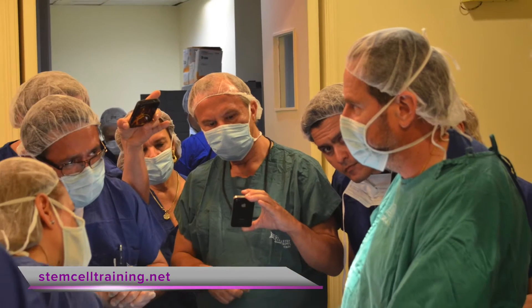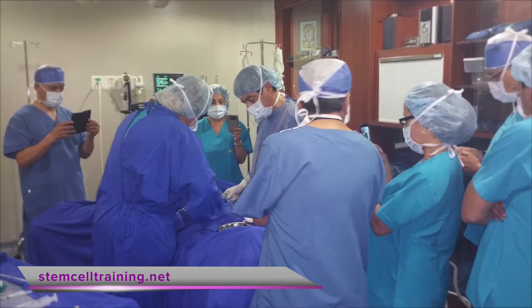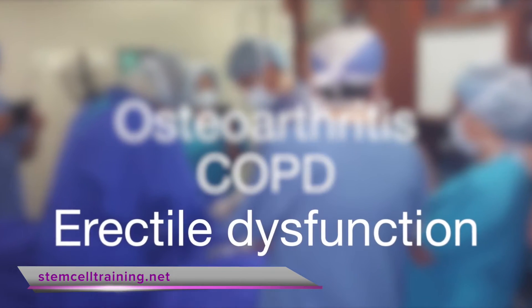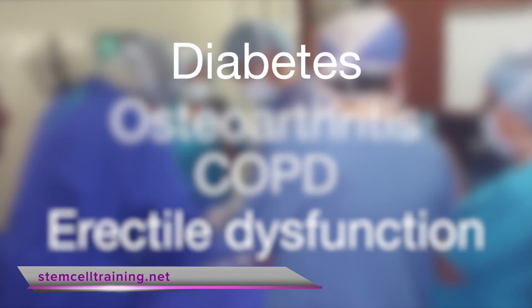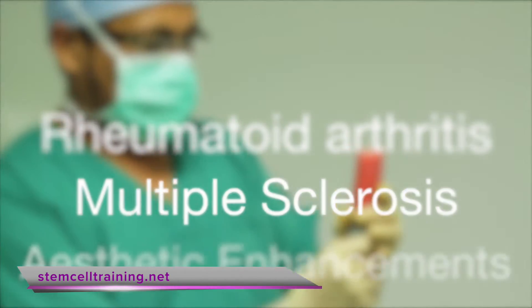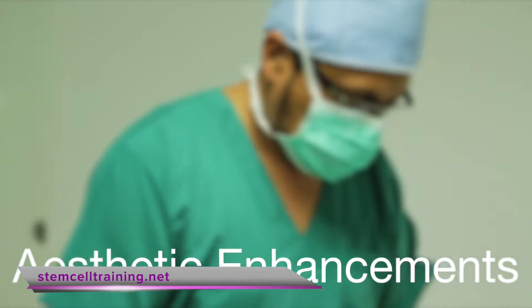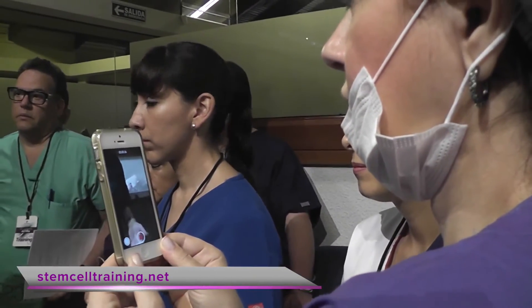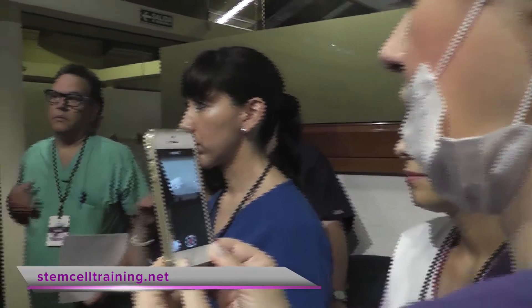Stem cell therapies are used for a host of conditions, including osteoarthritis, COPD, erectile dysfunction, diabetes, rheumatoid arthritis, multiple sclerosis, aesthetic enhancements, and more. If you're ready to implement regenerative medicine into your practice, you have a number of ways to gain the training you need through our accredited programs.